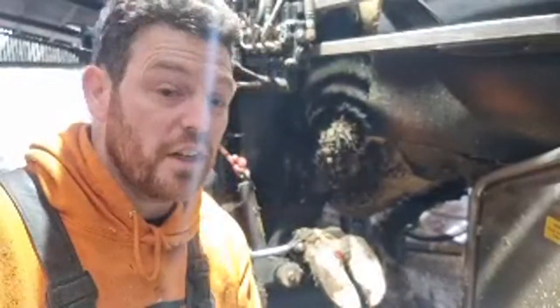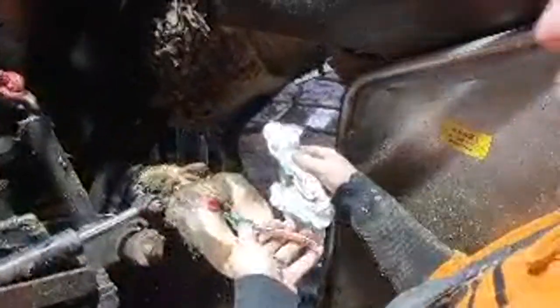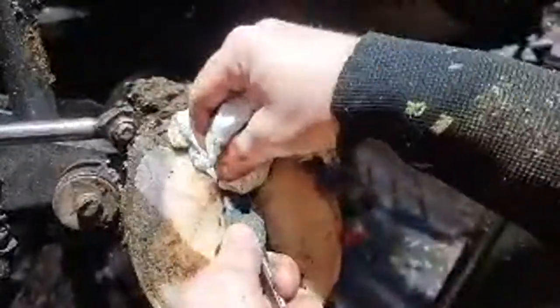First off we have to clean the interdigital space in between there by using these pliers. See all that gunk - go right in Craig. So it looks like we're getting in it and then you open it up and it properly gets right in there. Now this was bleeding before we picked it up. Just touching it and cleaning it makes it bleed even more though.